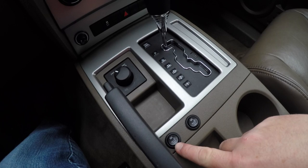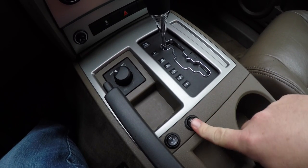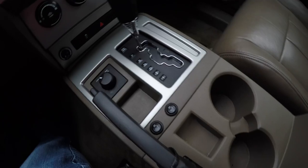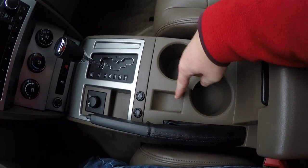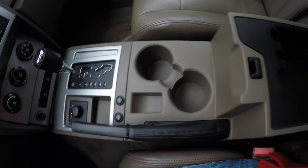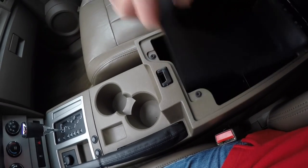With the aftermarket leather, they also put in aftermarket seat heaters. There are two-stage heated seats — high and low. You also have two cup holders, another storage bin, and a center armrest storage with a removable top.